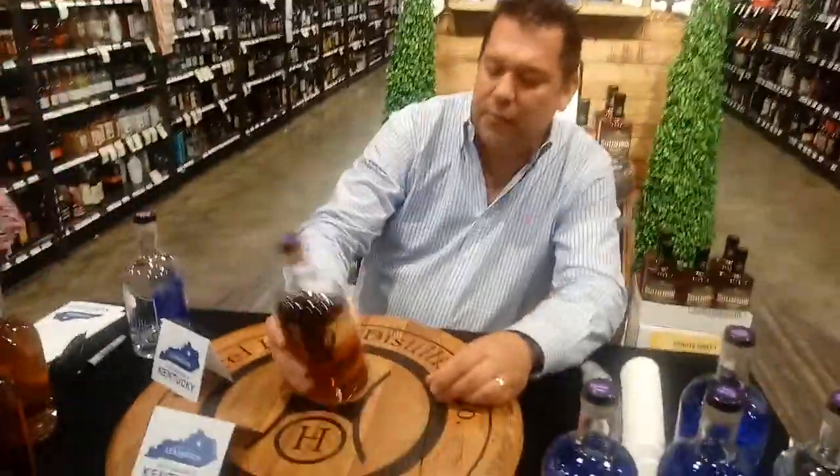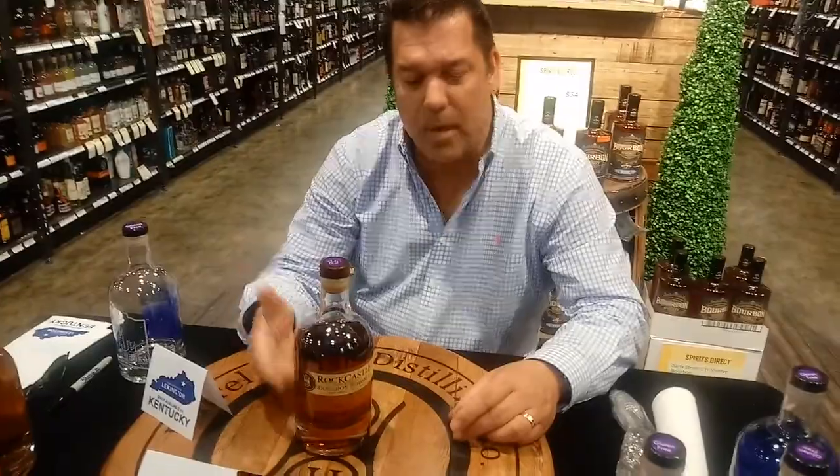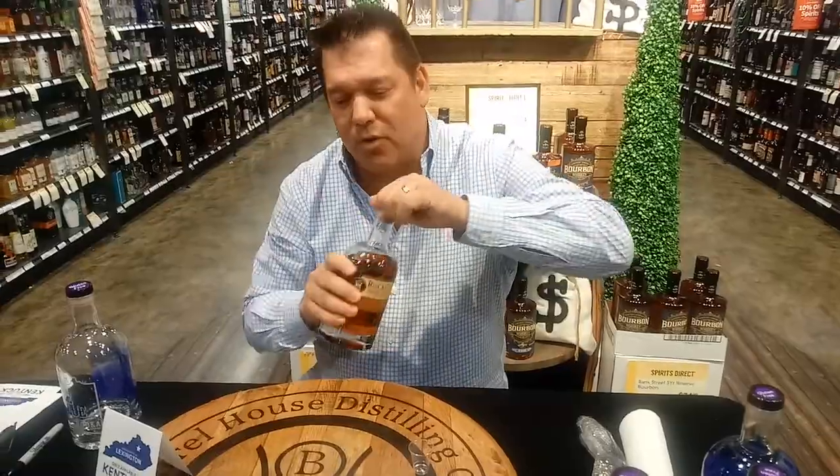This is a cask strength. This one happens to be about 109 proof, so it's got some heat behind it. Anything else about mash bill or aging? Sure. This is our weeded bourbon — 60% corn, 30% wheat, and 10% malted barley. The flavor... I'll let you pick up your own flavor.